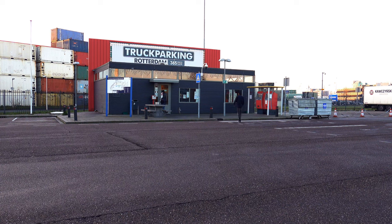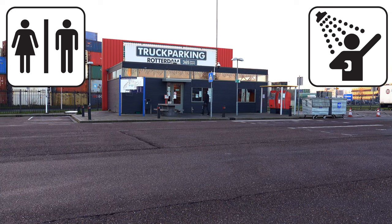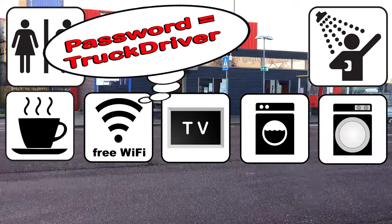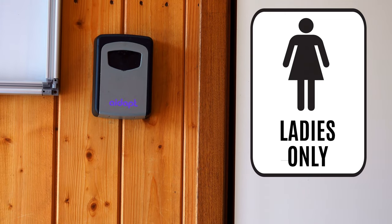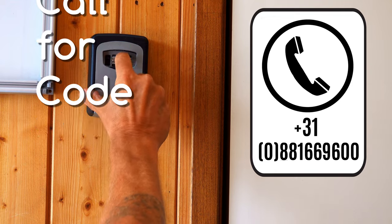In the facilities building, you have 24-7 access to sanitary facilities, refreshments, Wi-Fi, television, washing machine, and tumble dryer. Ladies need a code to access the female sanitary facilities. Please call the control room to obtain this code.